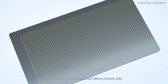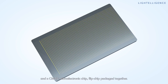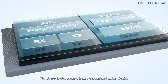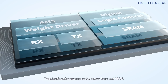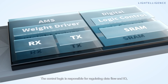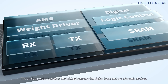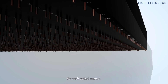The core of PACE is an integrated silicon photonic chip and a CMOS microelectronics chip, flip-chip packaged together. The electronic chip contains both digital and analog circuits. The digital portion consists of control logic and SRAM — the control logic regulates data flow and I/O, while the SRAM is used for on-chip data storage. The analog portion serves as the bridge between the digital logic and the photonic devices.